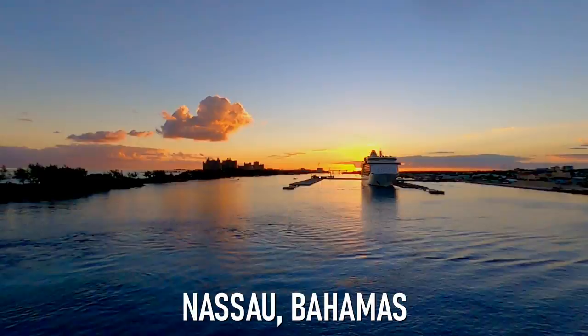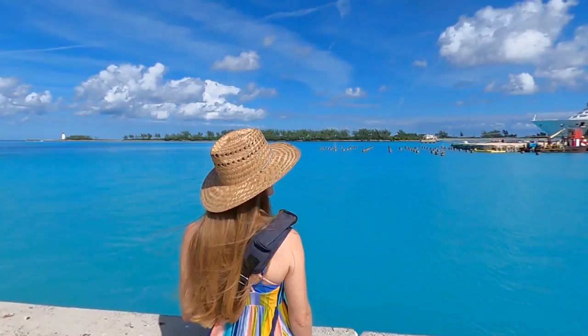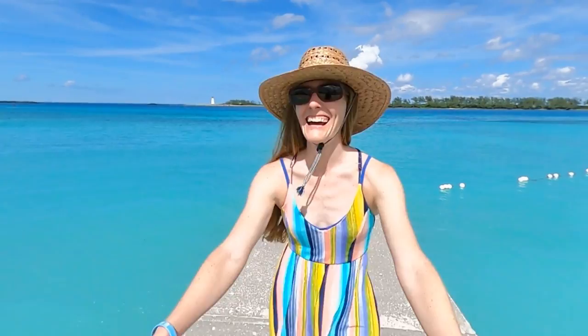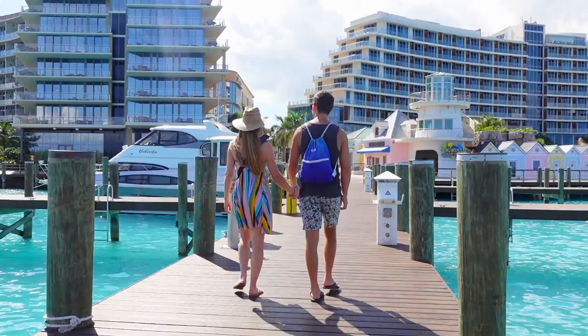We've arrived at our first port of call, Nassau, Bahamas. Welcome back to the channel. We're Jamie and Skylar, and in this third episode of our Serenade of the Seas cruise series, we're going to show you our first port day experience in Nassau, Bahamas. While it seemed like we were one of few who actually left the ship to explore Nassau, we were so glad we did. So stick around to see what was and wasn't open, and what the overall experience was like in Nassau in November 2021.